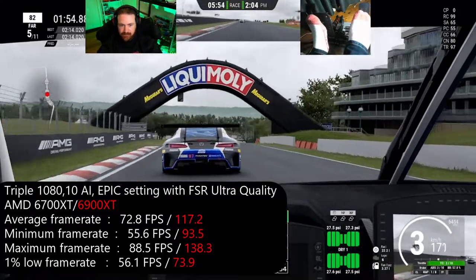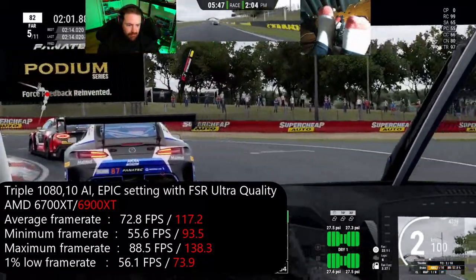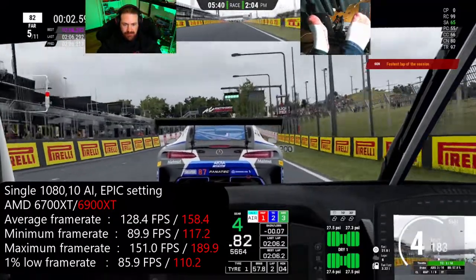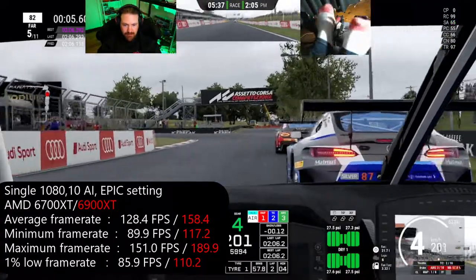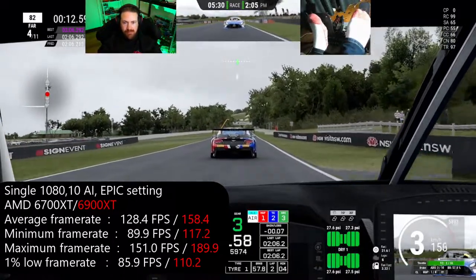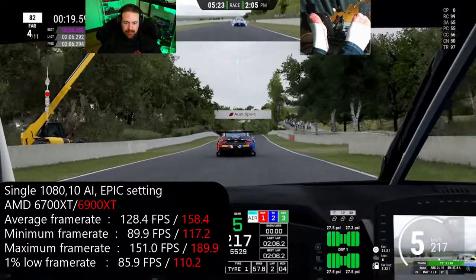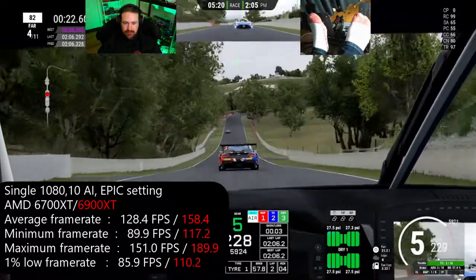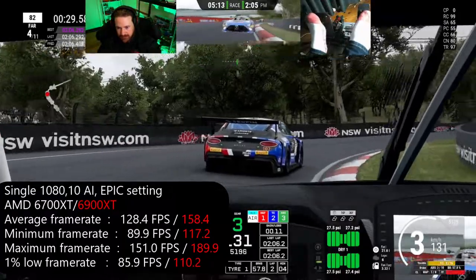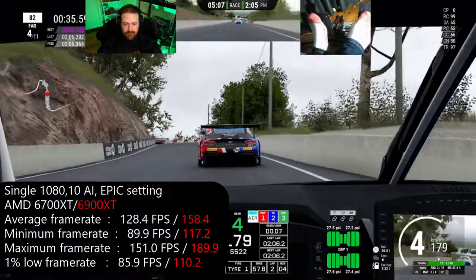The next test was throwing away the triples and just going with a single 1080. The average frame rate was around 130 FPS on the 6700 XT, which is quite fine. I think if you're running a single 1080, a 6700 is probably fine for you and you don't need to go to a 6900 XT — it's probably a little bit of overkill. Even if you wanted a little more than 130 FPS, you can go down to high, which looks good on high in this game.